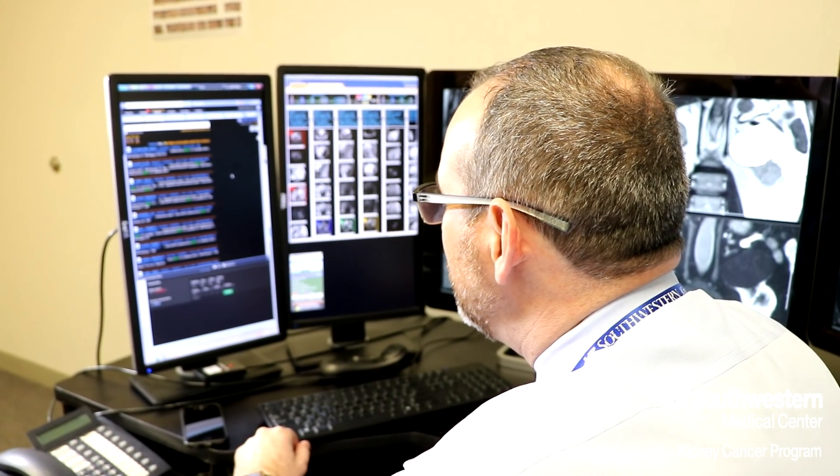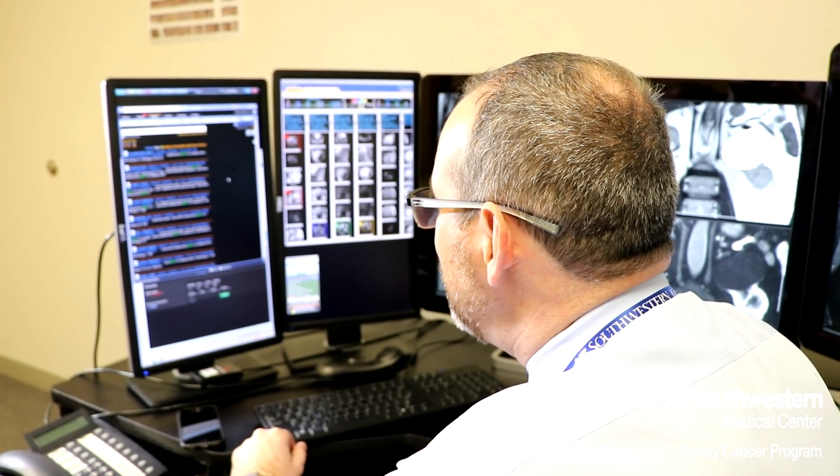Dr. Jeff Kadedu, an 18-year veteran urologist at UT Southwestern, has been working alongside Dr. Yvonne Pedrosa and his team of radiologists to figure out a better way to accurately diagnose kidney tumors.